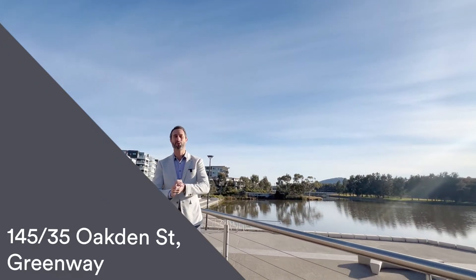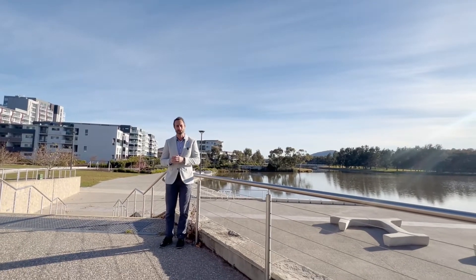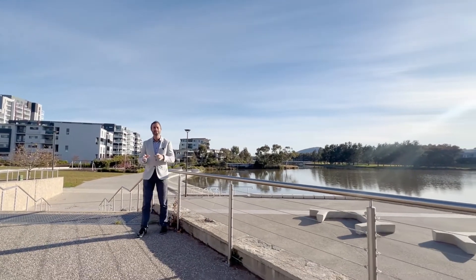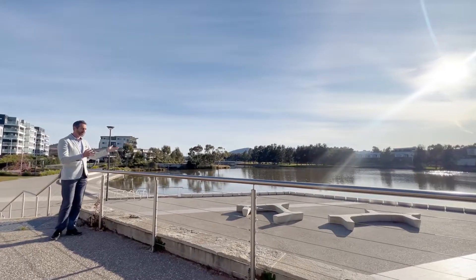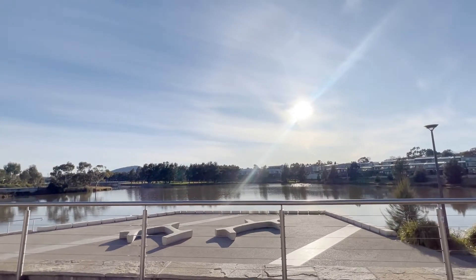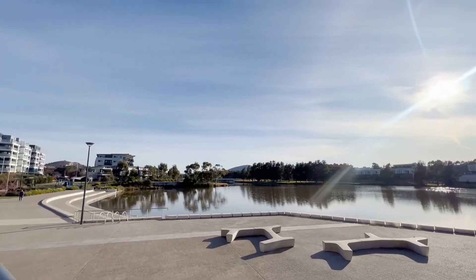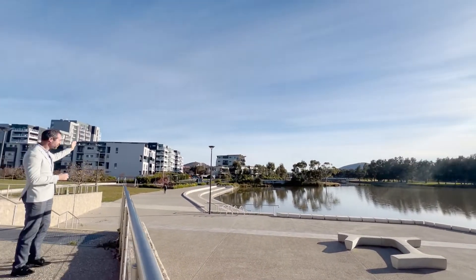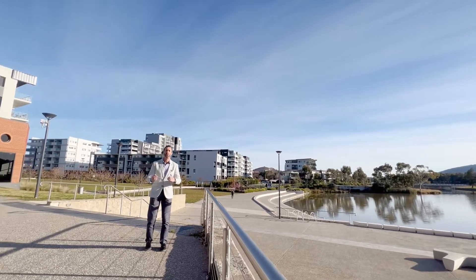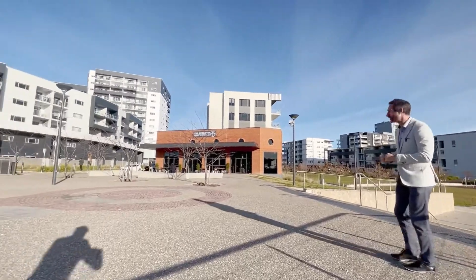Welcome to a really detailed walkthrough tour here at number 145 of 35 Oakden Street in Greenway. We're going to look through the Southport development, but first have a look at your back doorstep — walkways and trails that go all the way around the lake and straight up to the town centre, just to the north, about a four or five minute walk away. Plus your local coffee shop, incredibly close.